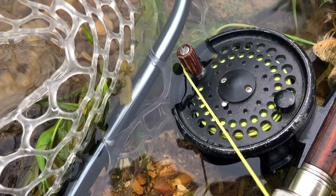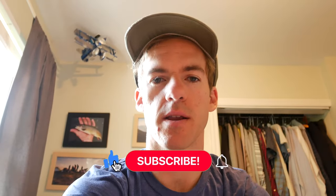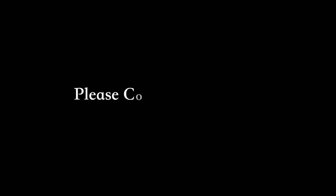That's it for this video. Stay fishy, click like and subscribe, and I'll see you in the next one.